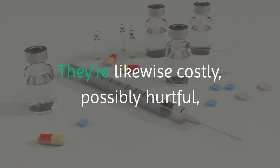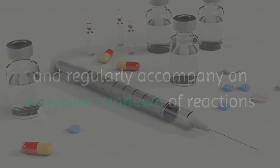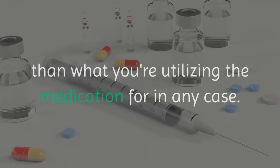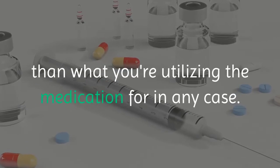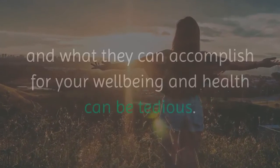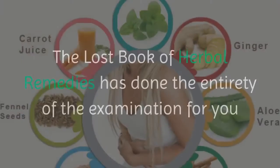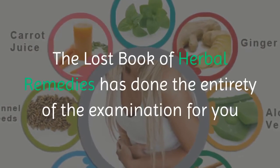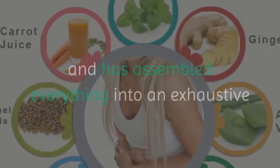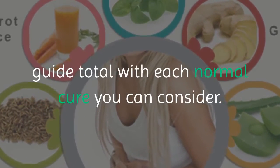Prescription drugs are also expensive, potentially harmful, and often come with an extensive list of side effects that are sometimes worse than what you're taking the medication for in the first place. The Lost Book of Herbal Remedies has done all of the research for you and has compiled everything into a comprehensive guide complete with every natural remedy you can think of.